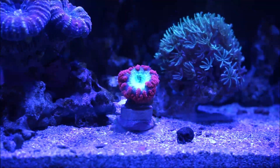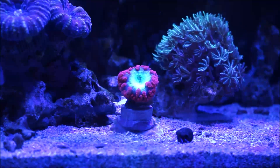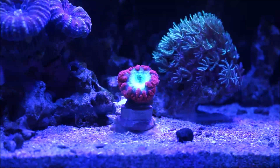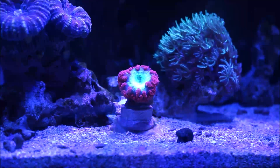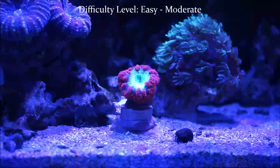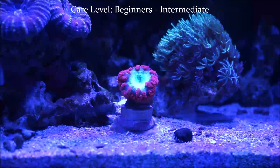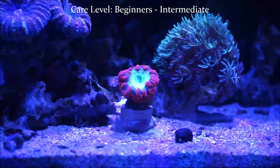Calcium should be 400 to 450 — the standard parameters found on reefs and in captivity in your reef aquariums. The difficulty level is easy to moderate, and the care level of this coral is well-suited to beginners and intermediate coral reef hobbyists.